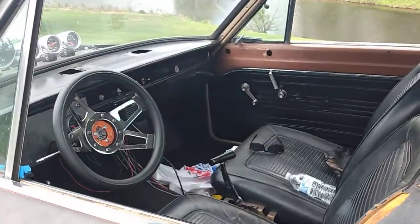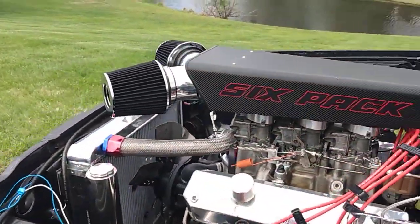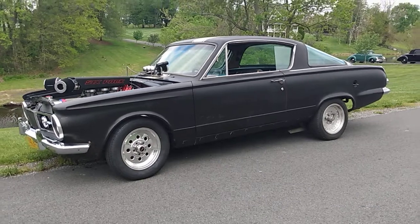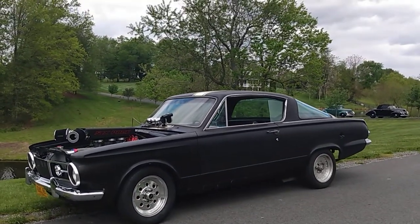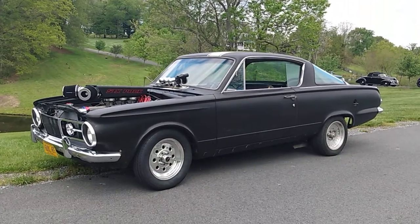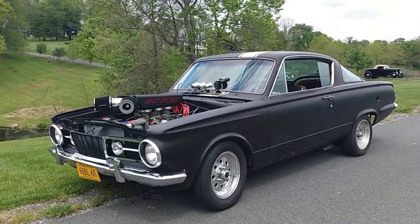Wow, look at this thing! Six-pack. That's a beast. Let's just stand back and get a load of this one. Not too far removed from my mom's '66 Dodge Dart convertible. This is a '65 six-pack.